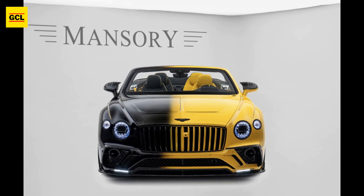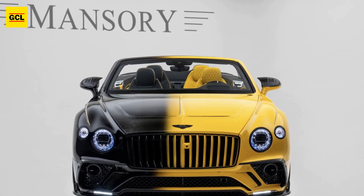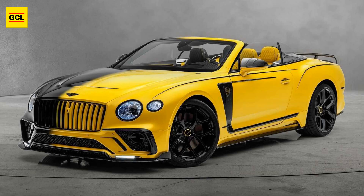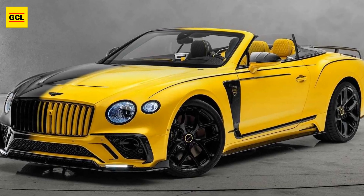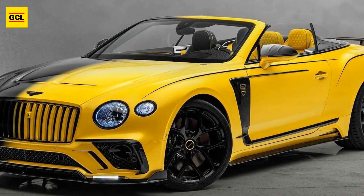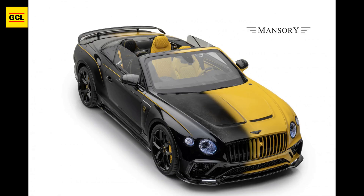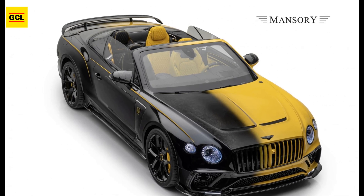Mansory is well known for developing machines that are sometimes grossly beyond recognition. One of those bizarre remakes is this one-off Mansory Vitesse Bentley. For those outside the automotive industry, this most recent Mansory Vitesse is a homage to the similarly divisive Vitesse Rose from 2009, which was built on a Continental GT Speed from that year.